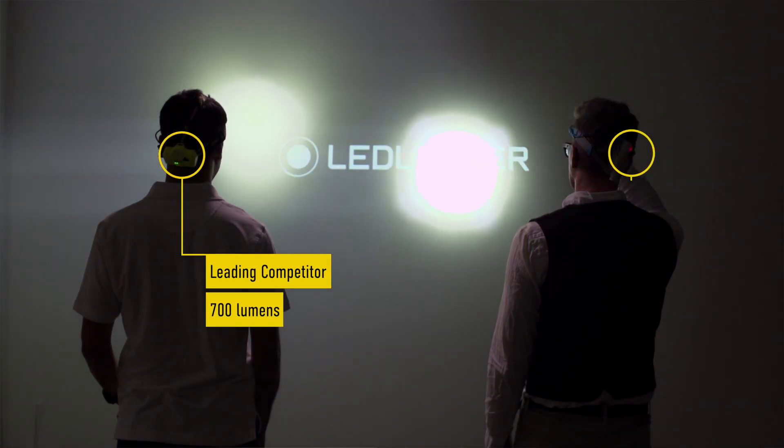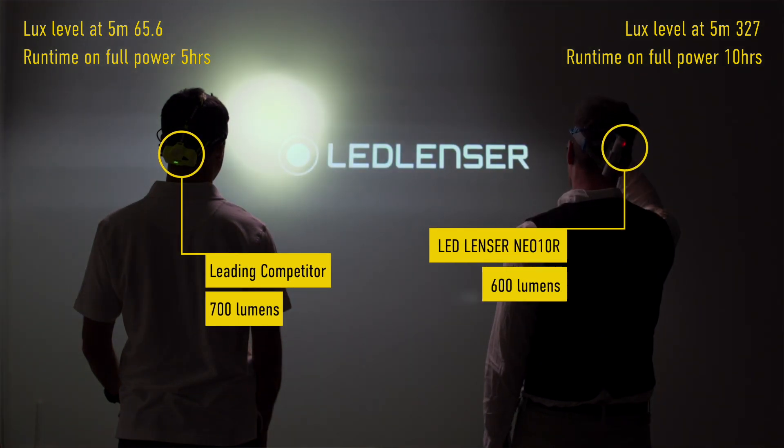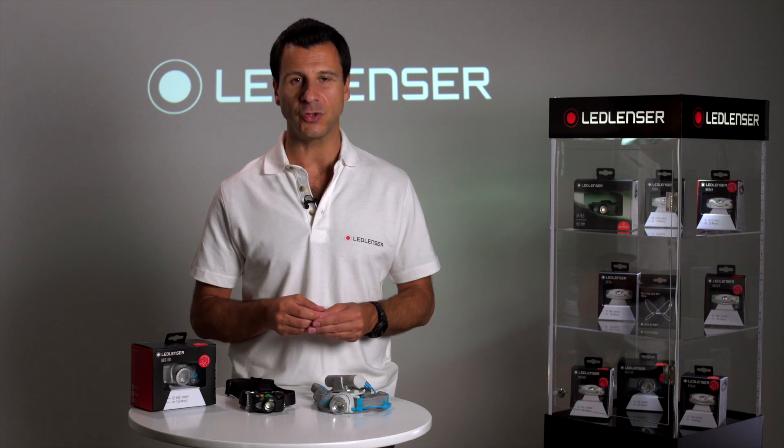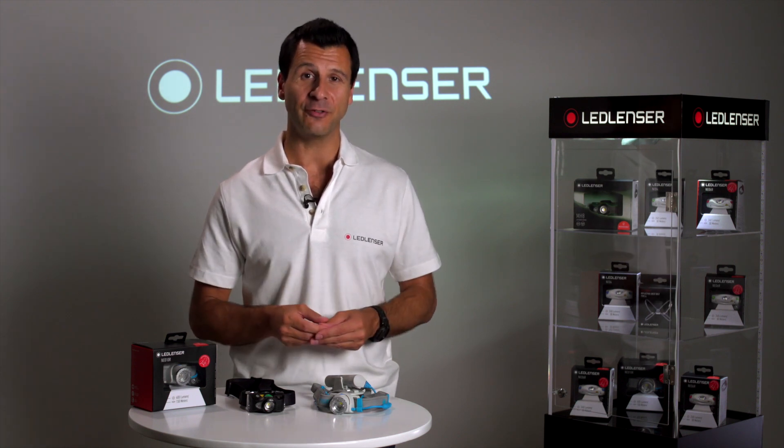Instead we rely on a magnified lens to give the best performance in spot and the widest flood beam, giving a superb uniformity of light with no shadowing. When compared in lux our products give almost double the light, and it's a much more accurate representation. My advice when choosing: take the LEDlenzer challenge first.